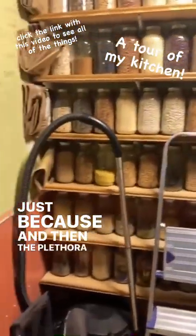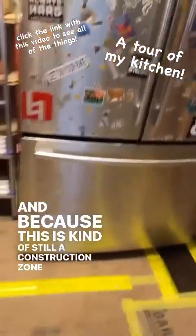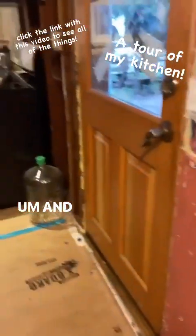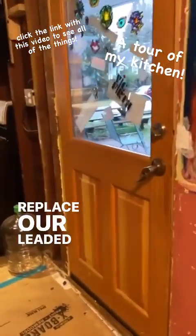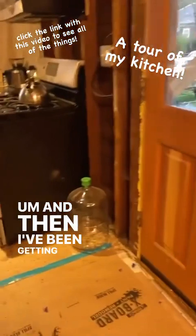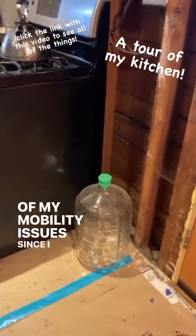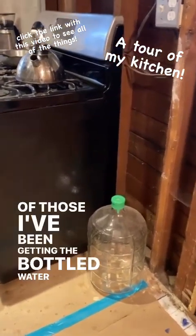And then the plethora of Ball jars. And because this is kind of still a construction zone, we keep the HEPA vac here. And that's the lead-free door that the city grant paid to replace our leaded door that we had — for the first several years that we lived in the house, we actually had no door. And I've been getting bottled water delivery in glass because of my mobility issues since I broke my leg.